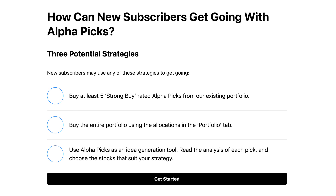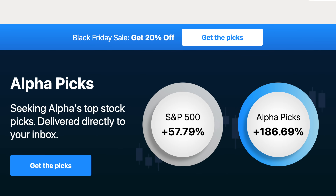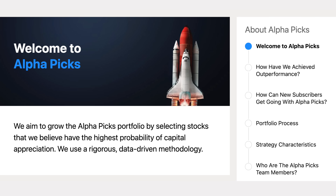To understand how you might get value out of a service, you have to think about how you would actually use it. They do a good job of showing you that up front with examples like: buy at least five of the strong buy rated picks, buy the entire portfolio using the same allocations, or use it as an idea generation tool like a pre-screening service where you pick the ones that meet your own strategy best. Total performance has been excellent, but that doesn't mean every single stock pick will be a winner. The idea is that over time, if you have a good method, the winners should outpace the losers so that you can outperform.